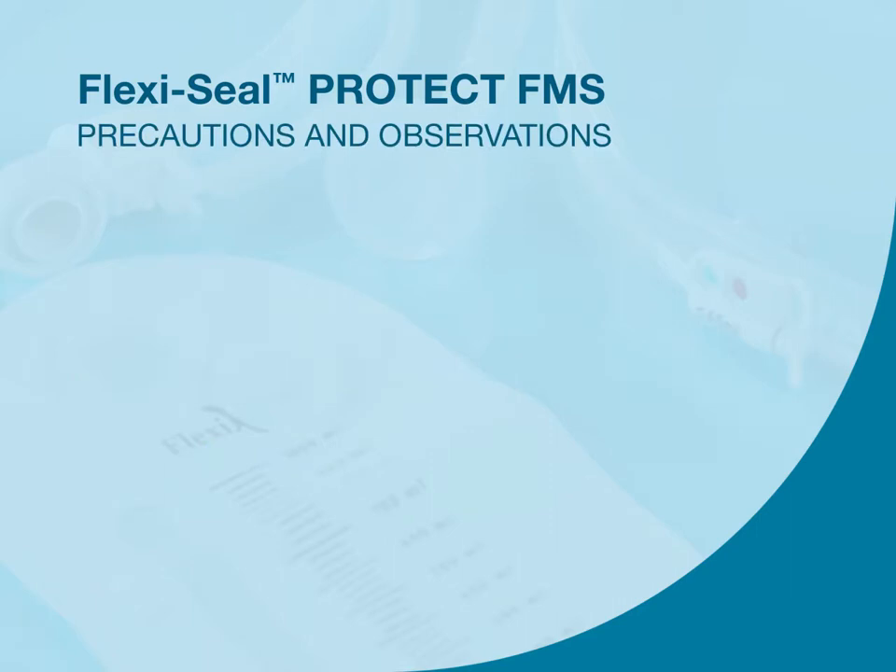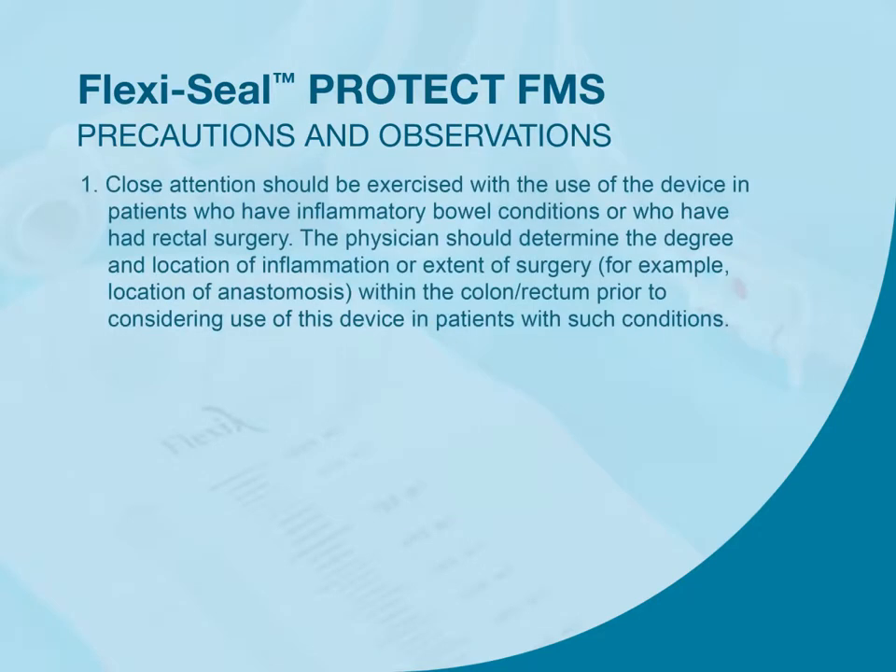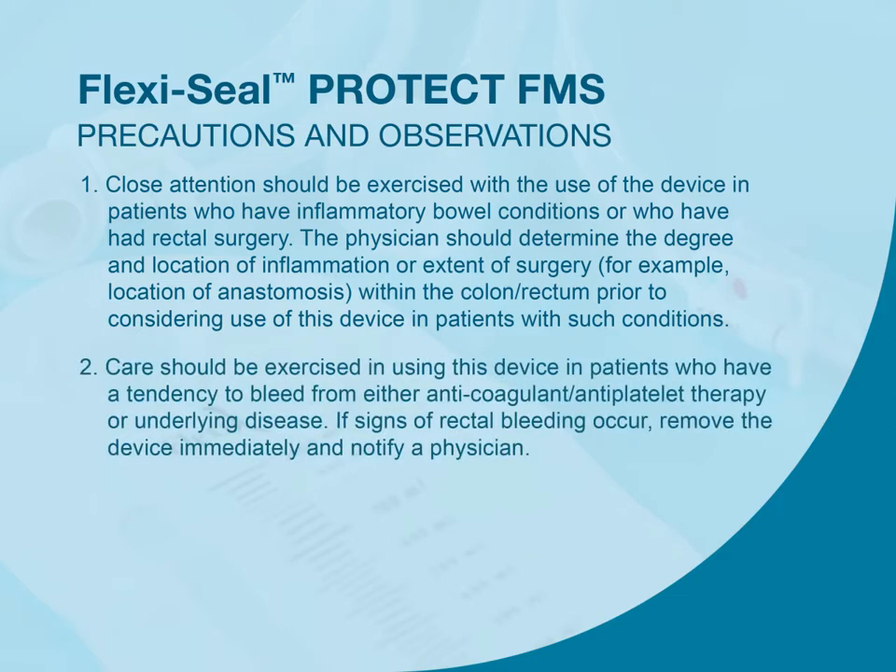The following are important precautions related to use of FlexiSeal. Close attention should be exercised with the use of the device in patients who have inflammatory bowel conditions or who have had rectal surgery. The physician should determine the degree and location of inflammation or extent of surgery—for example, location of anastomosis—within the colon or rectum prior to considering use of this device. Care should also be exercised in using this device in patients who have a tendency to bleed from anticoagulant or antiplatelet therapy or underlying disease.